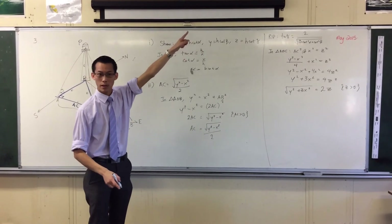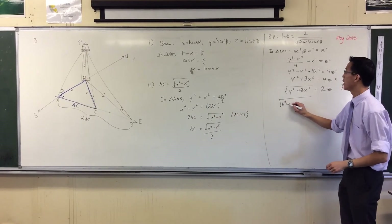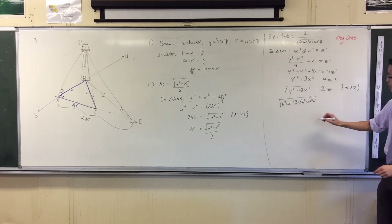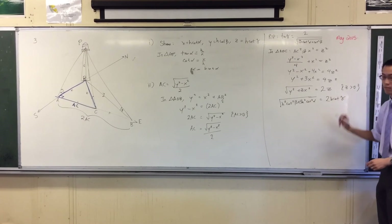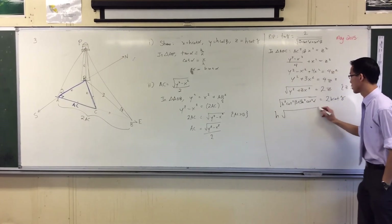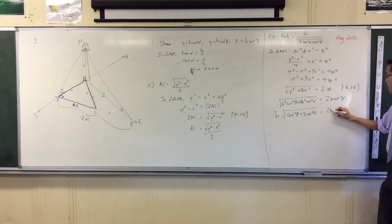Here are X, Y, and Z. So I've got H squared cot squared beta, H squared cot squared alpha — three of them, watch out for that. And over here you've got 2H cot gamma. These H squareds are going to come out from underneath the square root and become an H on the outside.